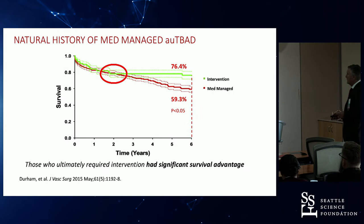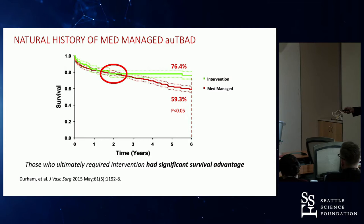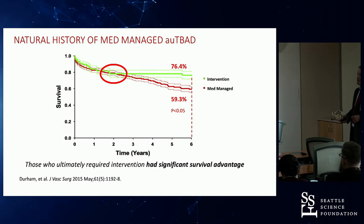What the Mass General group also found was that those who ultimately required intervention had significantly improved survival — the group that had intervention had a statistically significant increased survival compared to the group that had medical management alone. They therefore came to a different conclusion: that we should be considering TEVAR in these patients.